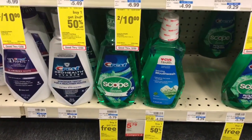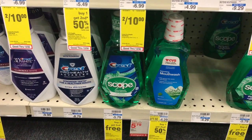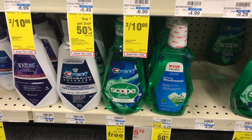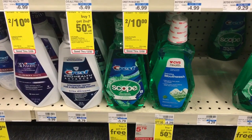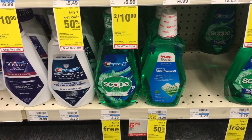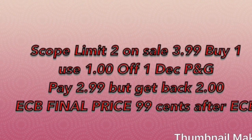Scope mouthwash is on sale for $3.99 — buy one, get a $2 ECB. In the December P&G insert coming out this Sunday, there's supposed to be a $1 off one coupon. Grab one, pay $2.99, get back $2 ECB, making this $2 for a bottle of Scope mouthwash. If you have a CRT, definitely stack it.